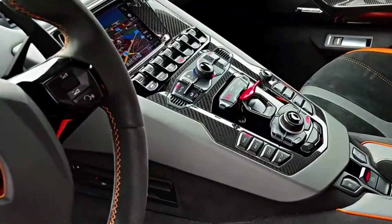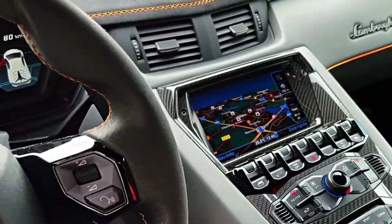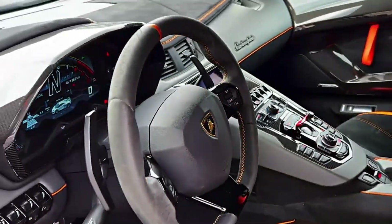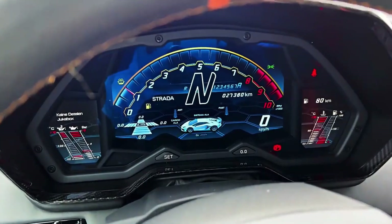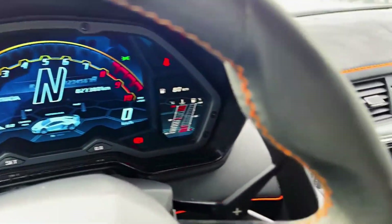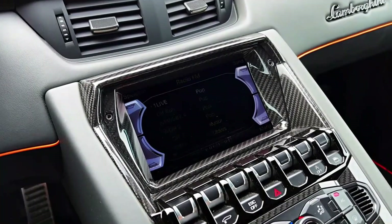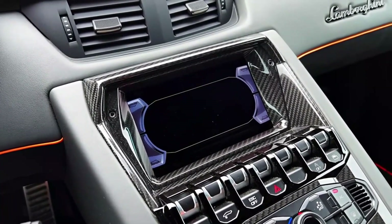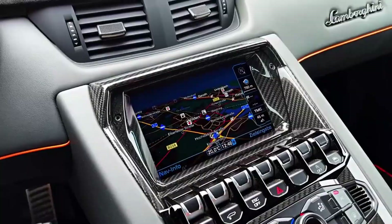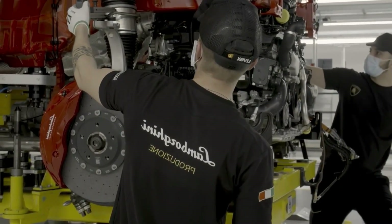The Aventador SVJ is equipped with a state-of-the-art infotainment system, including Apple CarPlay and Android Auto compatibility, ensuring drivers stay connected on the go. The SVJ also features a high-definition TFT display, providing essential driving information at a glance. The Lamborghini telemetry system allows drivers to record and analyze their driving performance, making it a valuable tool for track enthusiasts.